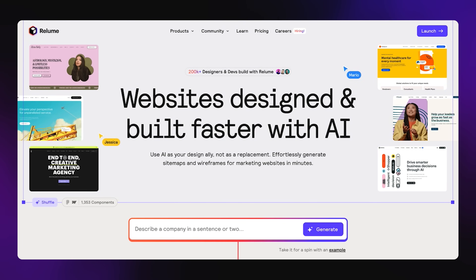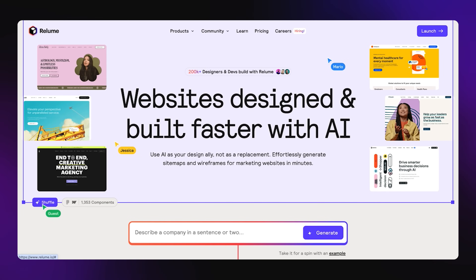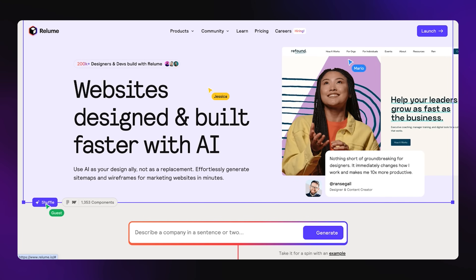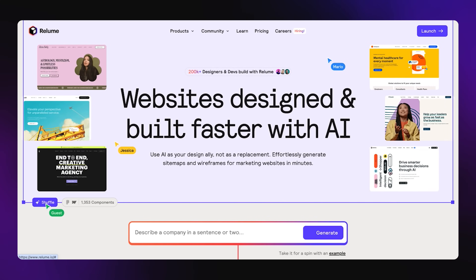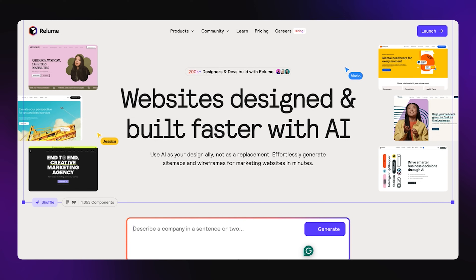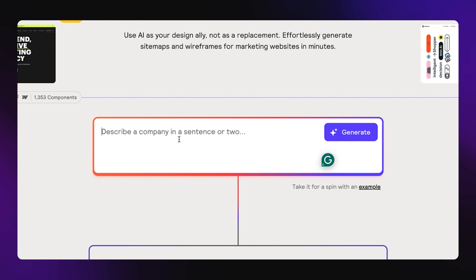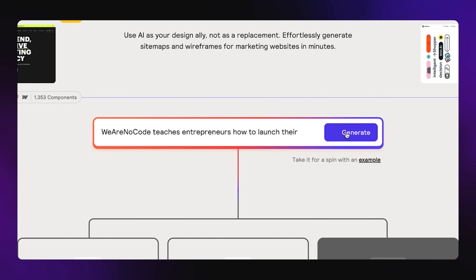So we're here on Reloom's website, and as you can see, it looks beautiful. But if you check out this little shuffle button right here, you can see the fun that's about to happen. This is using AI — they basically reorder their own website and you can just do this by testing it out. Let me start by building out my own website for my company, WeAreNoCode, as if I was going to start it from scratch. I could just come down here where they're asking me to describe my company. I'm going to put in: WeAreNoCode teaches entrepreneurs how to launch their startup ideas with no-code and AI. I'm going to go ahead and generate, and then you're going to see the magic that this is really going to do.